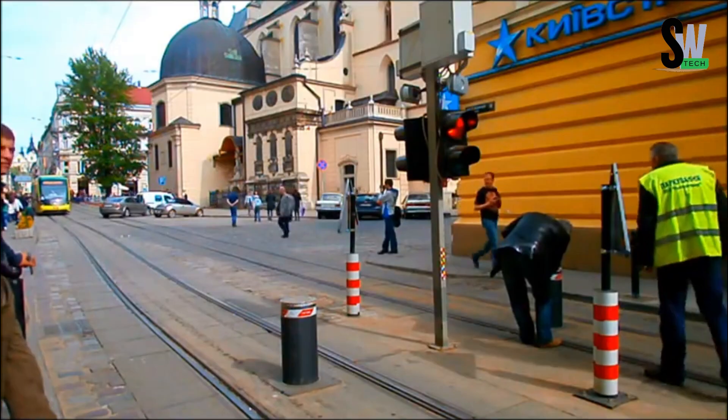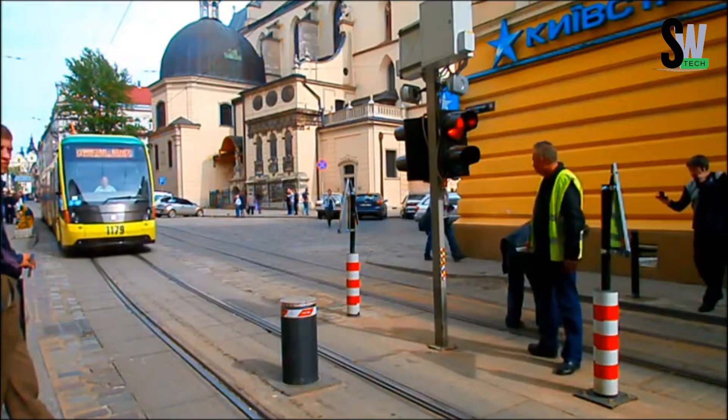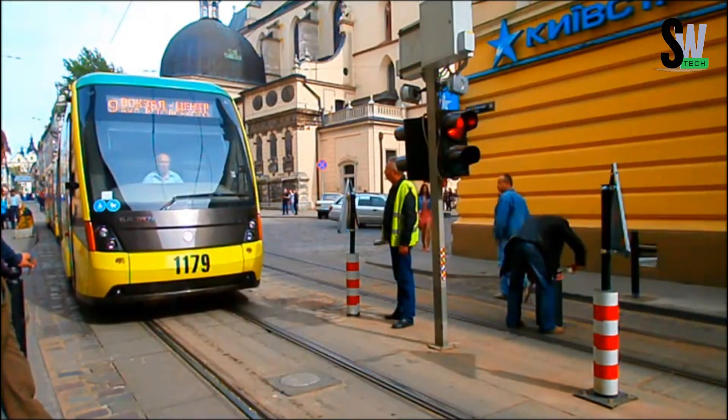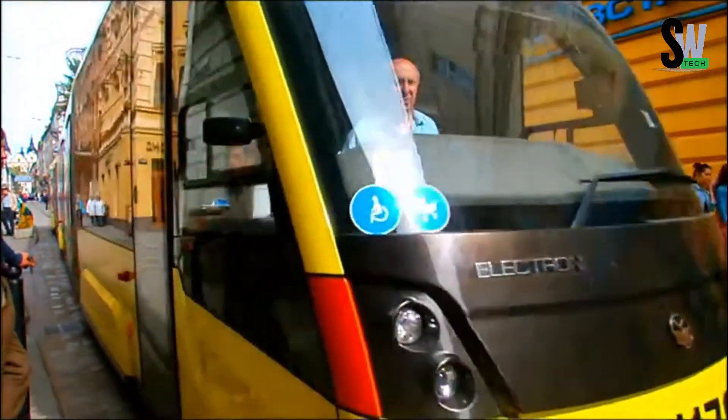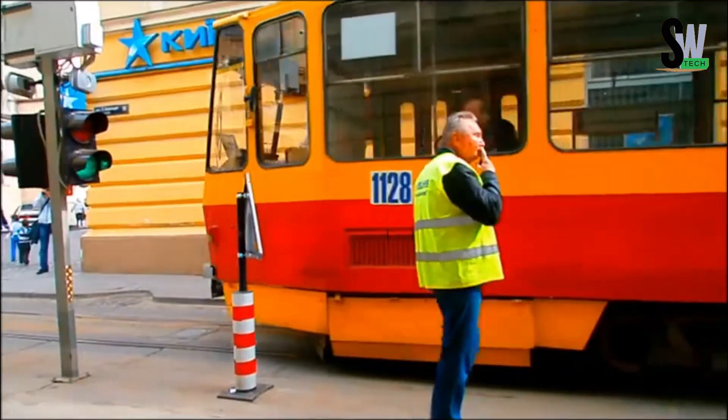Their rugged build and reliability have made them a trusted solution in traffic control and urban planning. Despite what you see in movies, dramatic crashes involving bollards are incredibly rare. In the real world, Pylomat's durability and responsiveness make it a quiet but powerful force in keeping streets safe. When every second counts, these barriers don't just rise — they save lives.